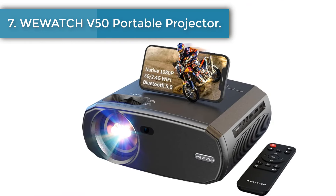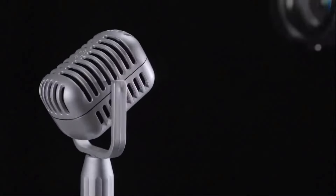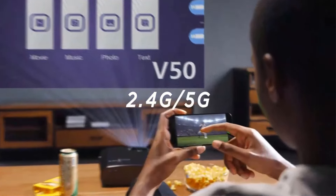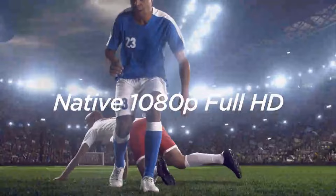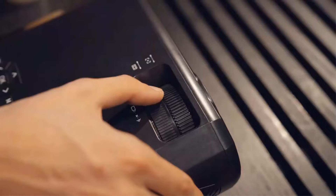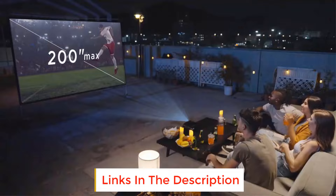Number 7: Uwatch V50 Portable Projector. Native resolution 1920x1080p with LCD display technology, which produces higher resolution images ensuring the best video experience. The diffuse reflection technology delivers a soft image to protect your eyes. 230 ANSI lumens, over 15,000 lux brightness, and 1500:1 contrast ratio provide an incredibly vivid image for videos and movies. It provides a watching size from 36 to 200 inches, suitable for watching movies, playing games, listening to concerts, and more.